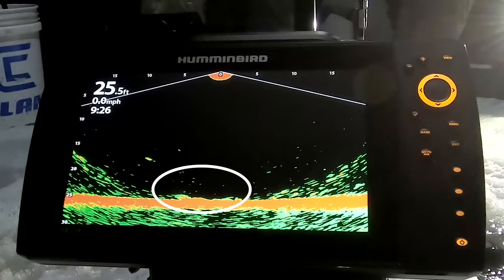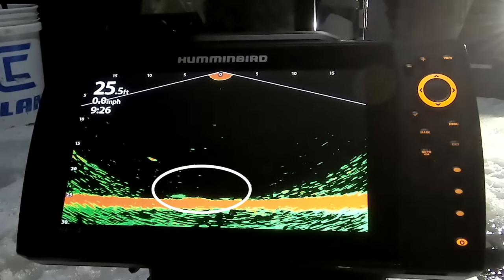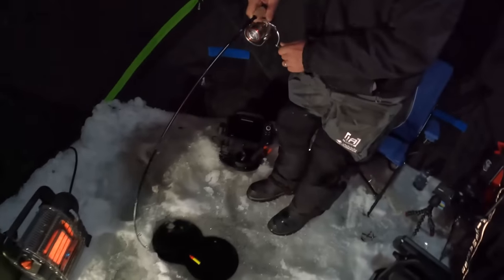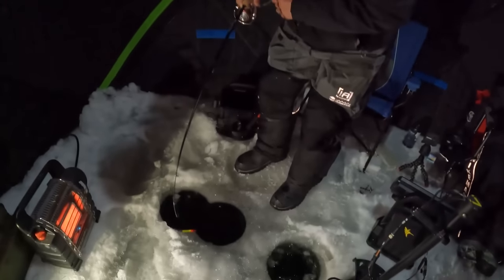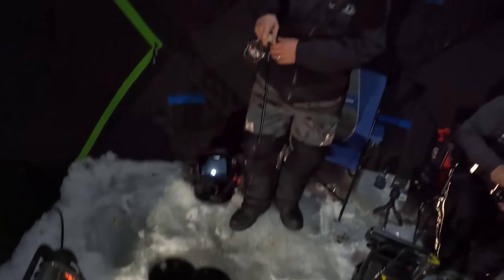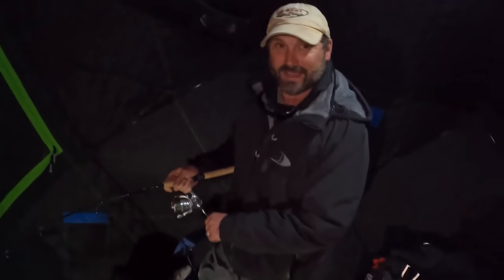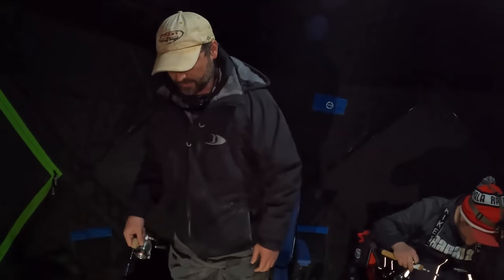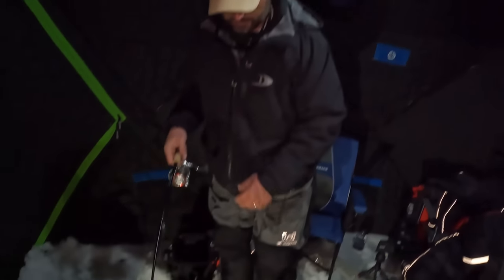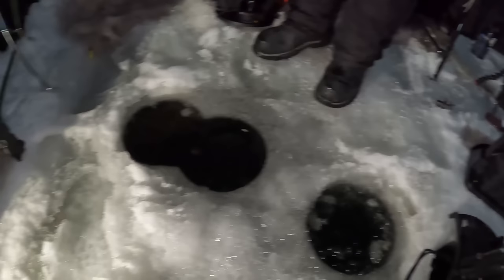That's the power of having cool sonar technology like that — it's not just knowing how many fish are specifically down there. So cool that you can see them come through there. It's fun. I can't tell you how big it is to have a hub house. You can do this in a flip over, but if it was cold you'd have to open up the door to be able to maneuver.